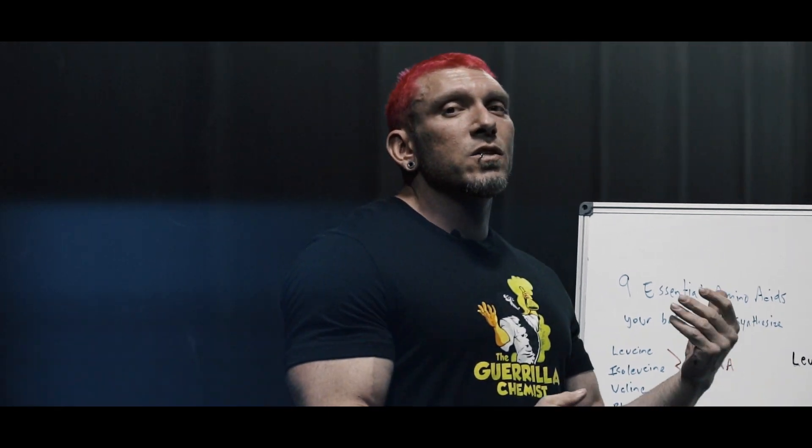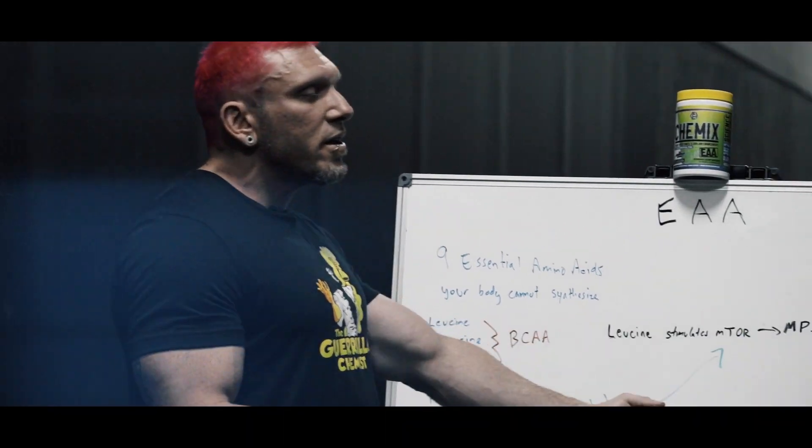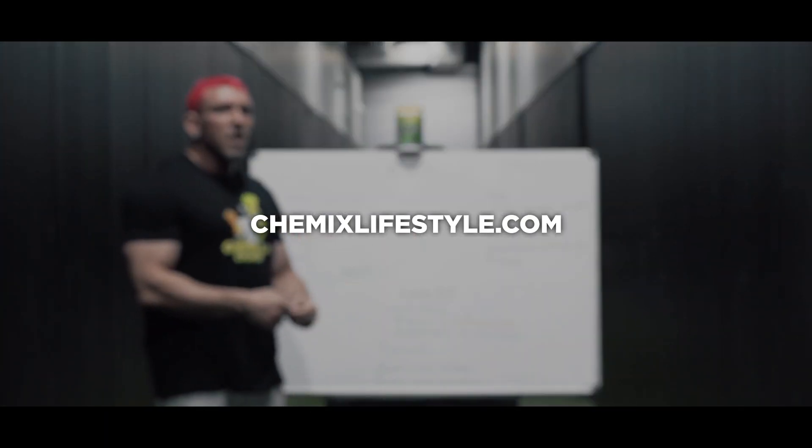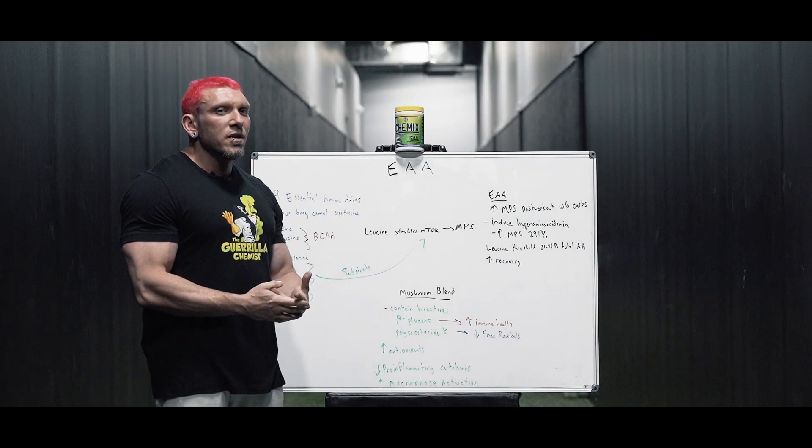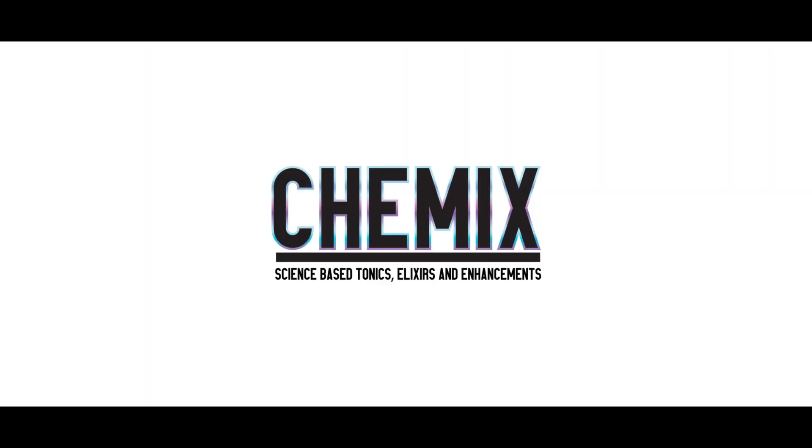For more information on the studies I discussed, as well as any of the information covered here, go to chemxlifestyle.com, click on EAA, and you'll have all the references to every paper. Until next time, this is Gorilla Chemist — see ya.